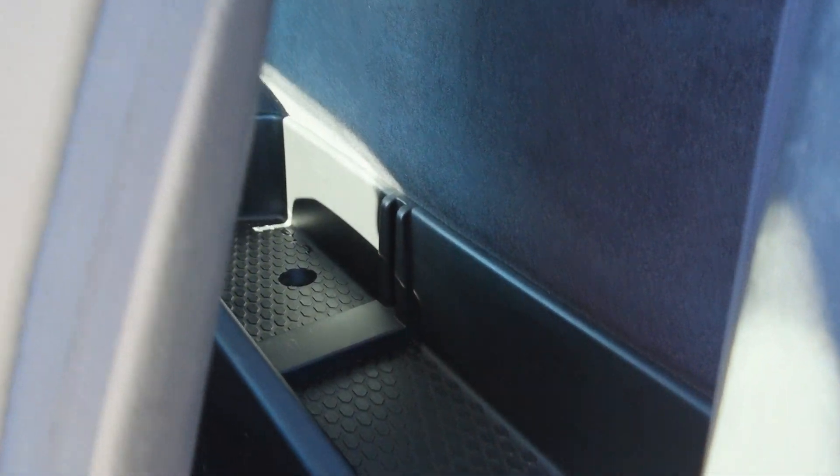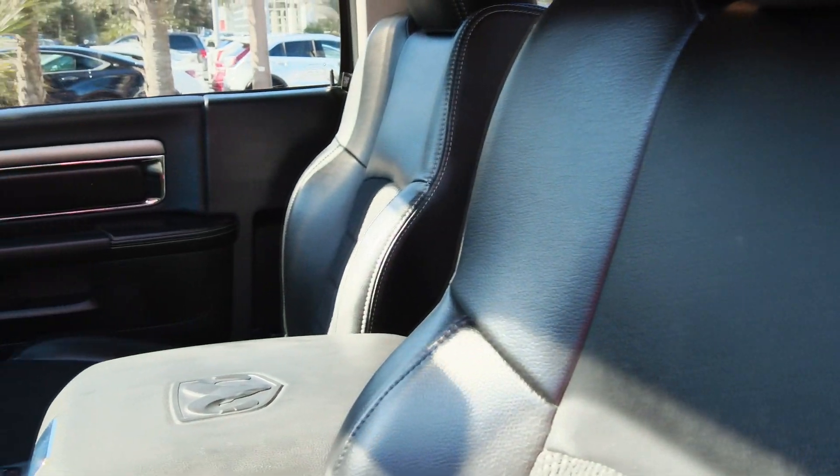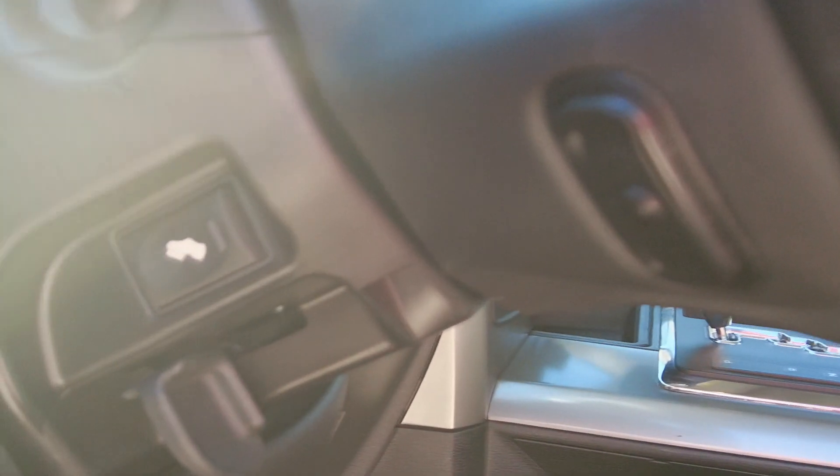Even though this is a regular cab, we do have — there's a manual release somewhere, but we'll go with the slow method with the power seat. We've got storage back here for bags, tools, fishing stuff, whatever you need. There are little tow hooks there for grocery bags or anything else you might want to use them for. Those are the power adjustable pedals I mentioned earlier.